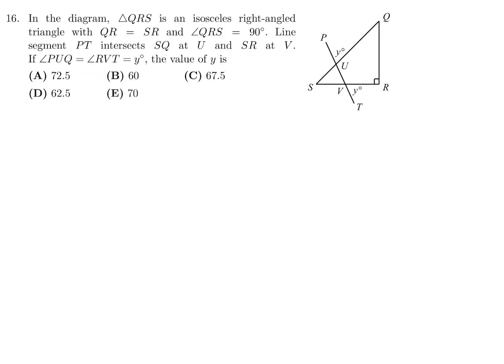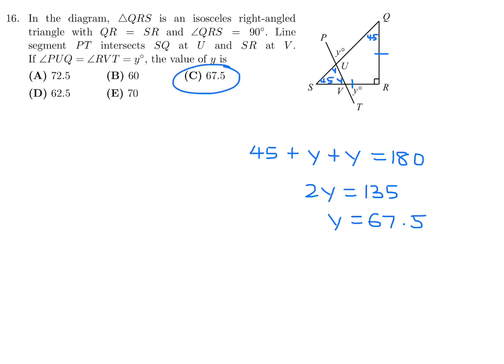Question 16: In the diagram, QRS is an isosceles right-angle triangle with QR equals SR and angle QRS equals 90 degrees. Line segment PT intersects SQ at U and SR at V. If angle PUQ equals x and angle RVT equals y, find y. Since the triangle is isosceles right, the base angles are each 45 degrees. By opposite angles, the relevant angles in the small triangle are 45, y, and y. So 2y plus 45 equals 180, giving 2y equals 135 and y equals 67.5. Number 16, the answer is C.